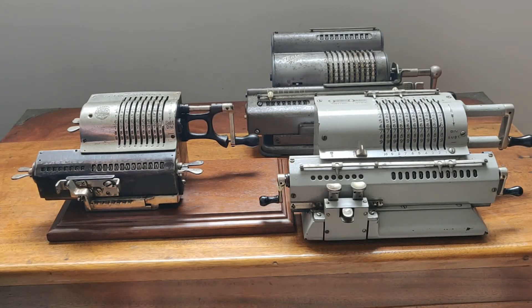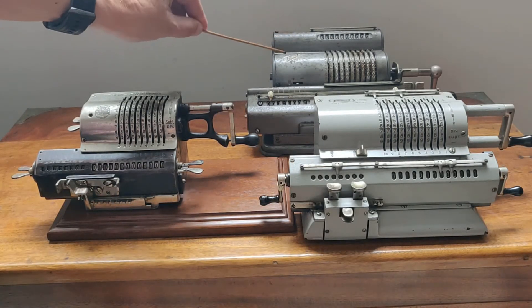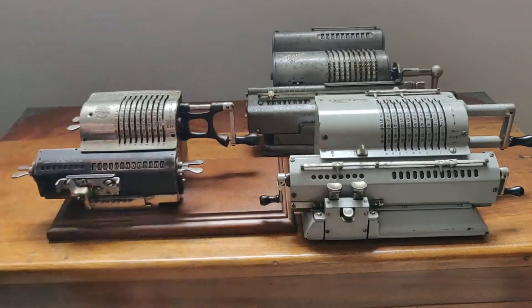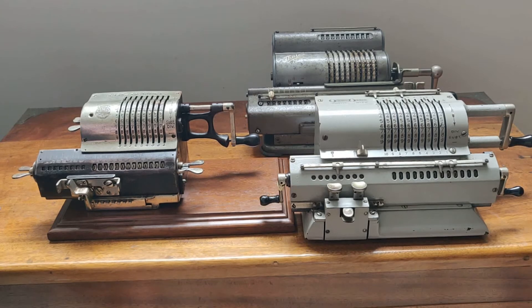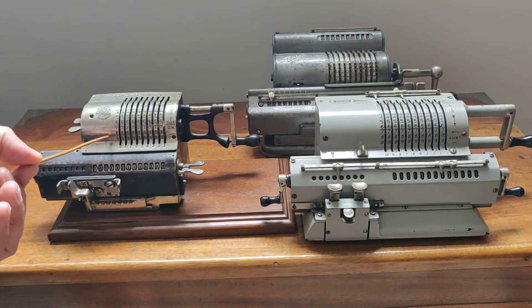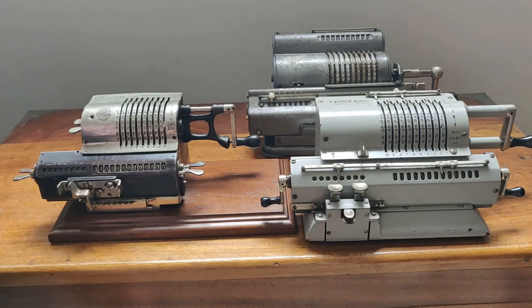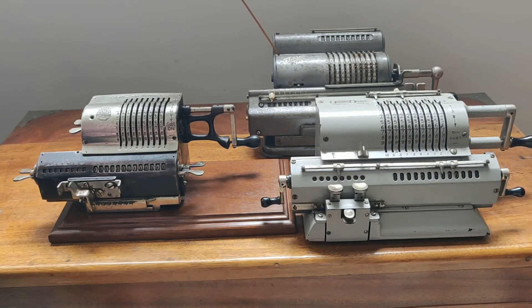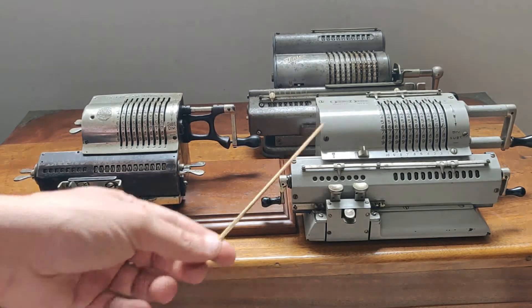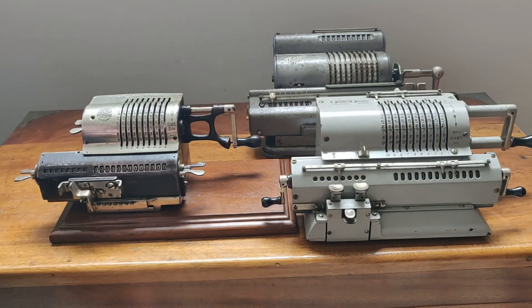Esta Brunsviga se fabrica en Alemania. Posteriormente se fabrican otras marcas, y esta es una Otner más moderna. En orden de años de lo que vemos aquí, esta es la más antigua. Esta Brunsviga es de 1916. Después tenemos la Tales, la Tales es del año 1930. Y finalmente tenemos la Otner, que es del año 1935, como ven, es la más moderna.